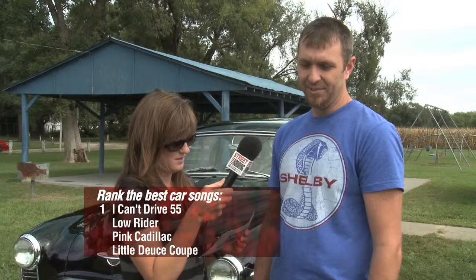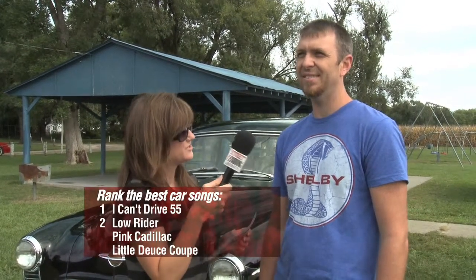Another respondent: Little Deuce Coupe number one, by far. Lowrider second. Then I Can't Drive 55, and Pink Cadillac last. "You're not a fan of Bruce Springsteen?" "Not as much as the Beach Boys, obviously." Next person ranks: I Can't Drive 55 number one, Lowrider two, Little Deuce Coupe three, Pink Cadillac bringing up the rear. "Do you like that song?" "It's all right. But I have heard it."